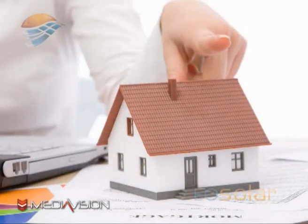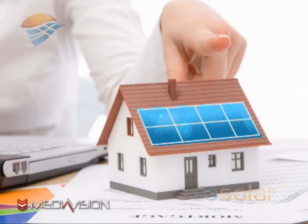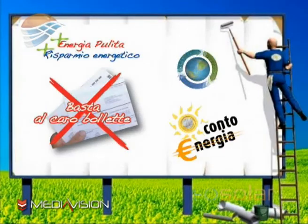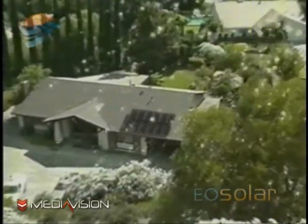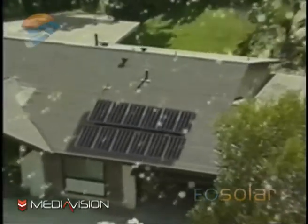Basta avere un tetto o qualsiasi spazio dove abitualmente batte il sole, preferibilmente tra sud-ovest e sud-est, per poter installare un impianto fotovoltaico e usufruire degli incentivi statali previsti dal nuovo conto energia. Infatti, un impianto fotovoltaico può farvi diventare dei veri e propri produttori di corrente elettrica, sfruttando l'energia solare.